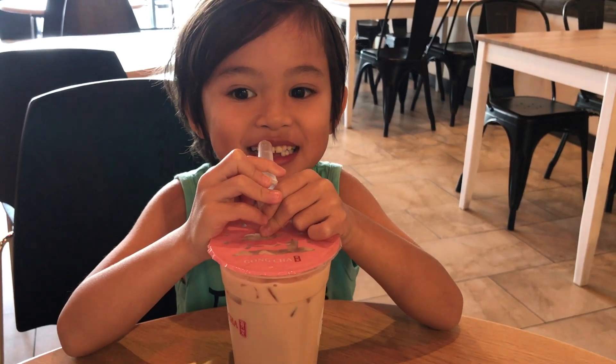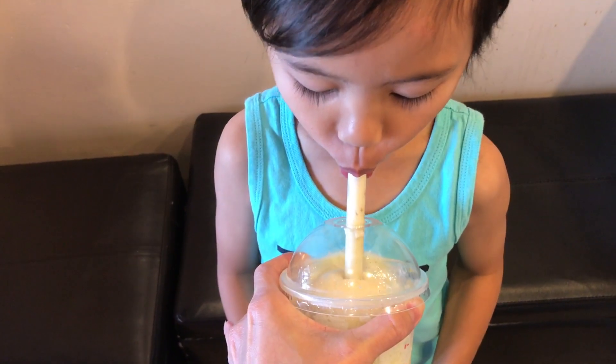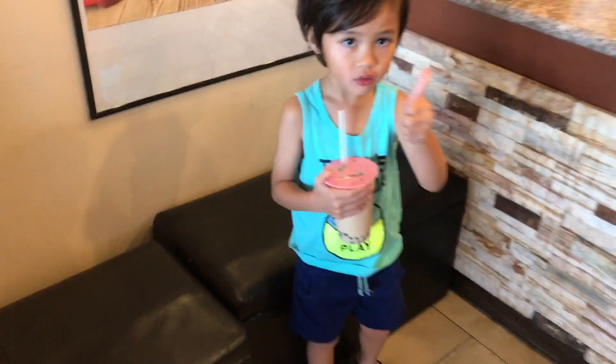For school? Yeah, it's so good. How is it? Alright, let's go get your hair cut.